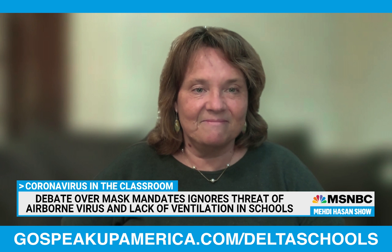Dr. Kimberly Prather is the director of the NSF Center for Aerosol Impacts on Chemistry of the Environment at the University of California, San Diego. Dr. Prather, thanks so much for coming on the show tonight. We hear a lot about mask mandates, but you've said one of the top priorities for schools should be to clean the air. How do they do that, and how important is this whole issue of ventilation in our schools?